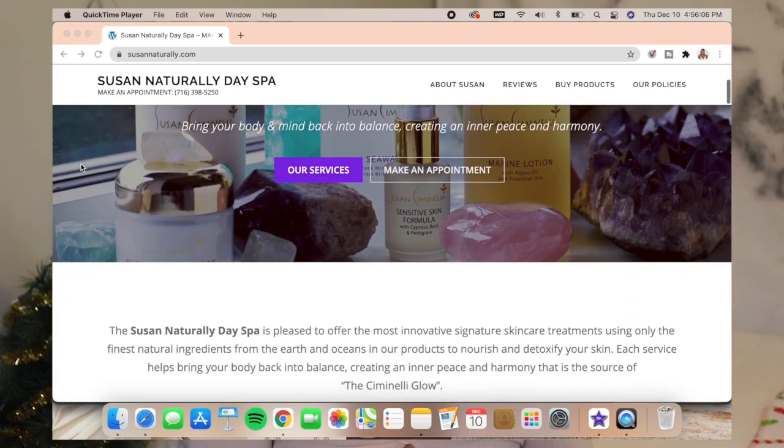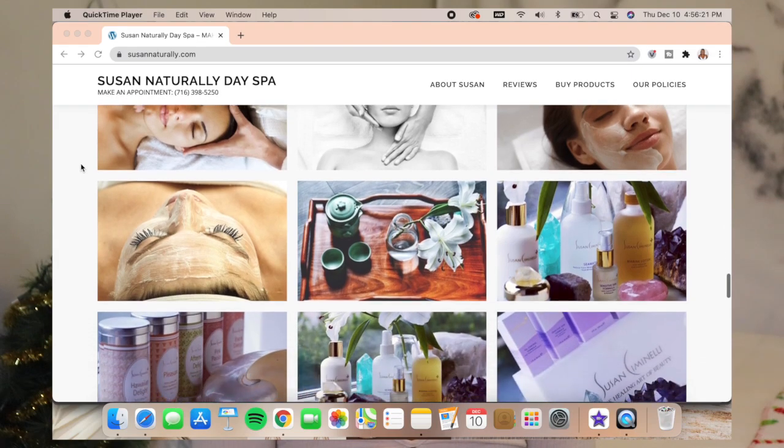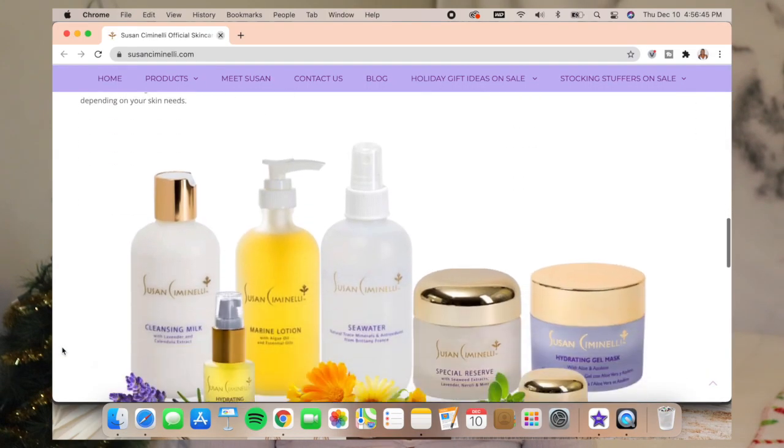Susan Simonelli has her own skincare line as well as a day spa, so these products are the real deal. I went in and met with her and she told me a little bit about each product and how to apply them. I've just been doing my own research but never talked to a dermatologist or anyone in the skincare field — I've kind of just been using trial and error, usually gravitating towards drugstore products, which I know can sometimes have harmful ingredients.